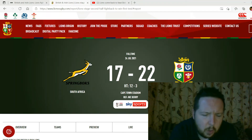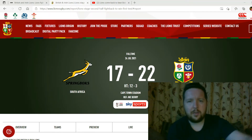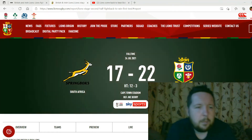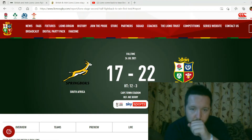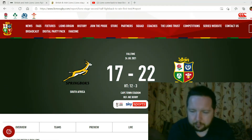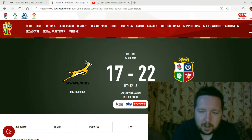It was going very similar to the South African A versus the Lions game last week. But thankfully the Lions were able to turn it around a little bit, because the first half was absolutely shocking. Anyway, what I'll do is just review the first part of the game and talk about the first thing, which is the team selection.